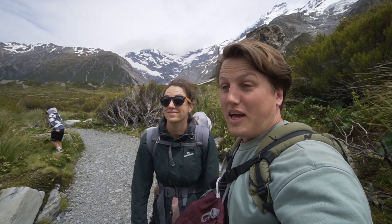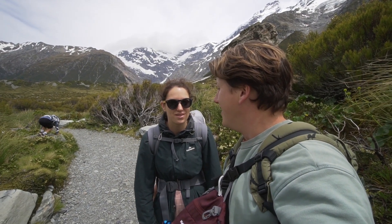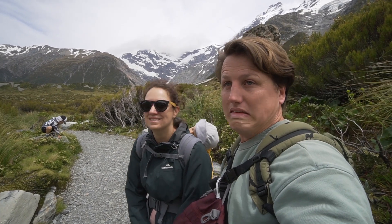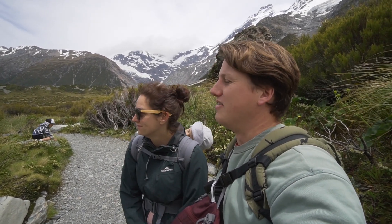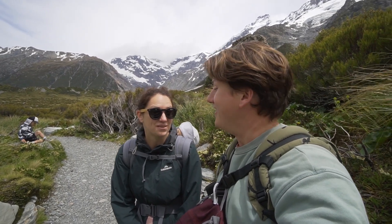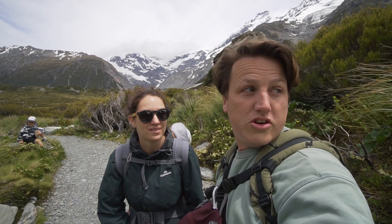It was very windy at the lake but pretty neat. We didn't stay too long because the girls' teeth were chattering — poor Piper was freezing, with the wind coming straight off the mountain and the glacier. But it was cool — I've never seen a lake with icebergs in it. Even if the icebergs were dirty and covered in rocks, that's a first.